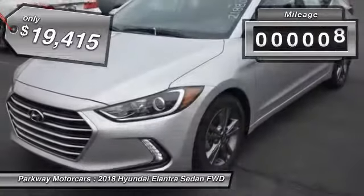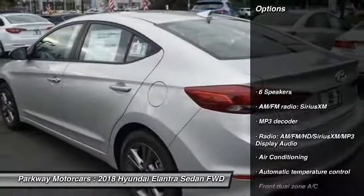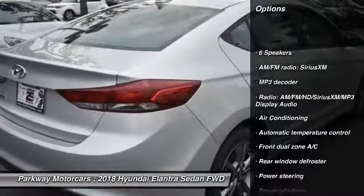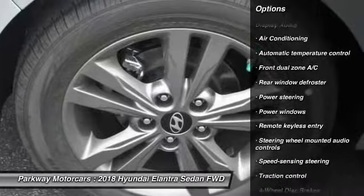This vehicle has less than 100 miles. Here are some of this vehicle's great options: traction control, dual airbags, air conditioning, power steering, alloy wheels, four-wheel disc brakes.